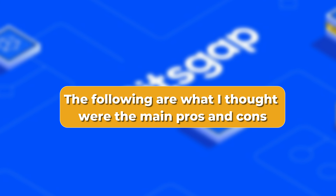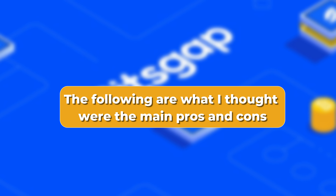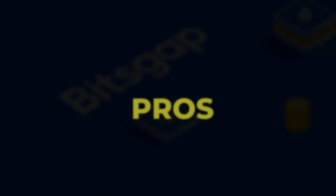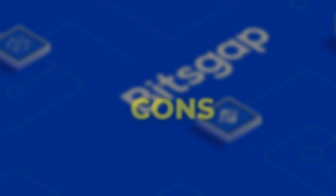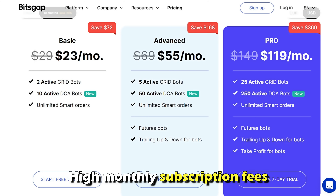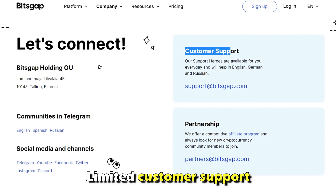The following are what I thought were the main pros and cons. Pros include back-testing features, extensive security measures, and customizable grid bot ranges. Cons include high monthly subscription fees and limited customer support.